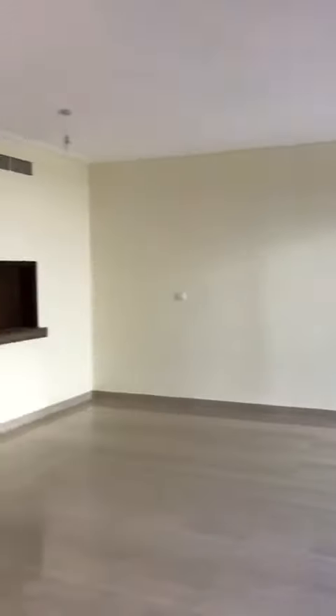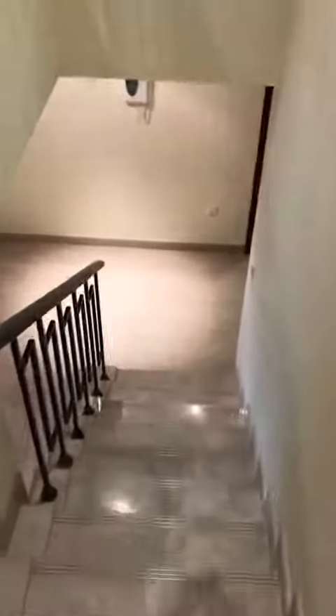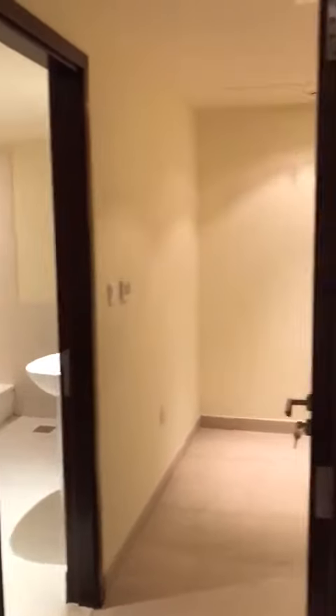I'm going to be taking you downstairs, which is one of my favorite areas. Here you have the main room, or it can be an extra room — whichever way you want it to be. There's an en-suite bedroom, and again another non-en-suite bedroom.